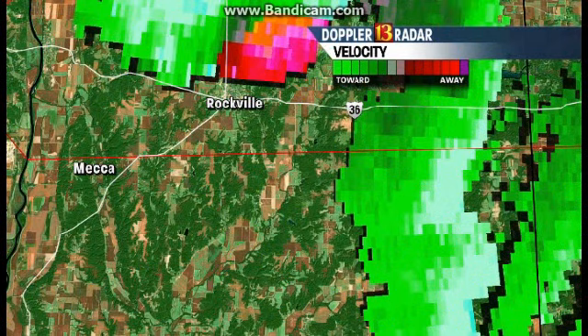Let's go ahead and pop back on velocities, and what we need to do is kind of set the stage for the area as these storms continue moving in.